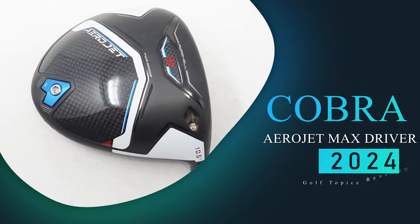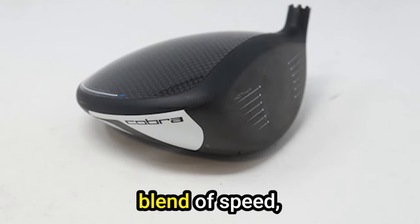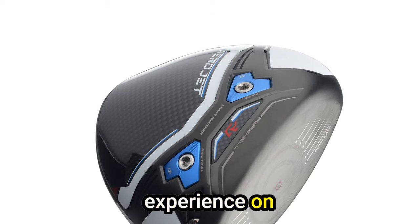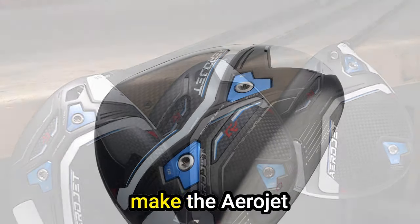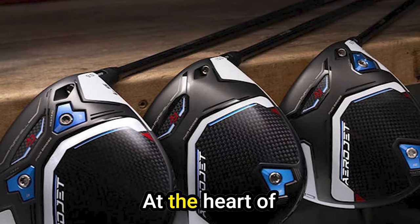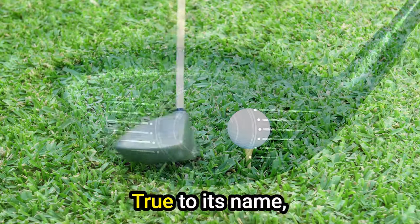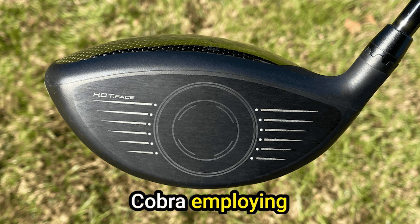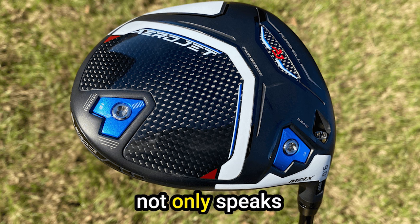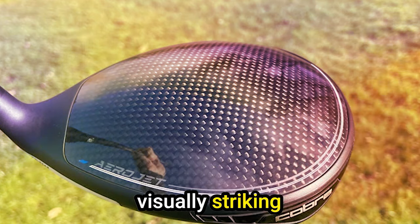Number 2: Cobra Aerojet Max Driver. The Cobra Aerojet Max Driver stands out as a true embodiment of innovation, unleashing a blend of speed, forgiveness, and confidence that promises an exhilarating experience on the course. At the heart of the Cobra Aerojet range lies a groundbreaking technology centered around the clubhead's shape. The focus here is speed, with Cobra employing an aerodynamic design that promises to elevate your swing velocity and contribute to a sleek and visually striking appearance.